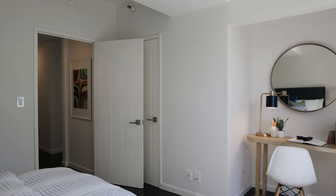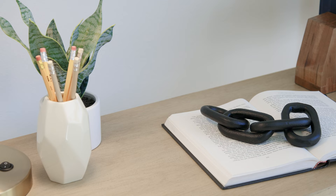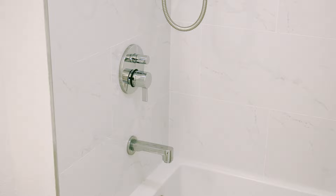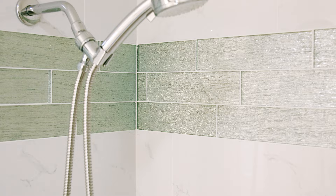The second bedroom is also very good size, with a nice closet and a nook that's perfect for a desk or a variety of other uses. The second bathroom has also been completely renovated with a beautiful soaking tub, new tile surround, beautiful tile floors, and all new fixtures and lighting.